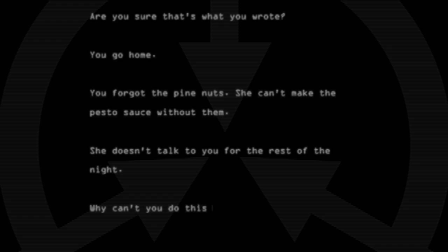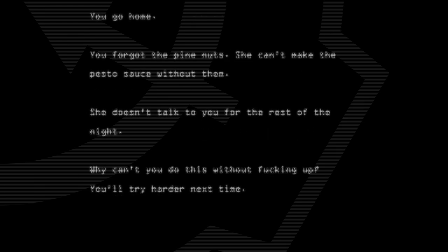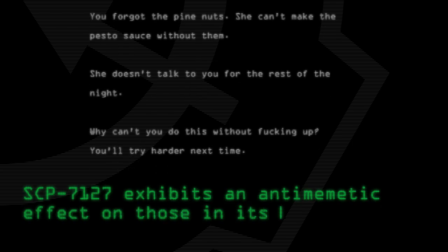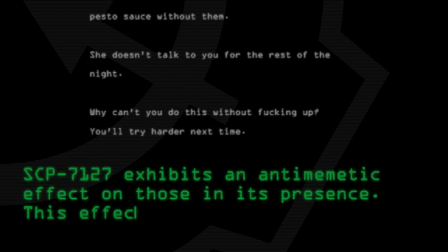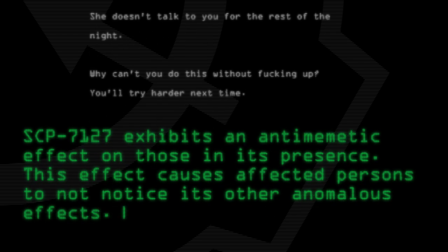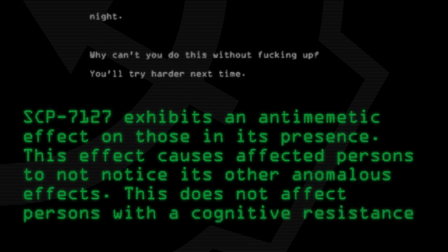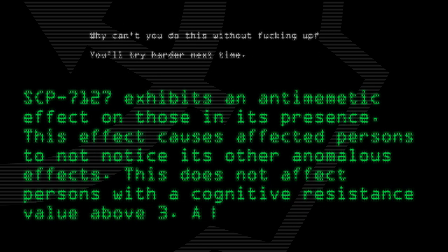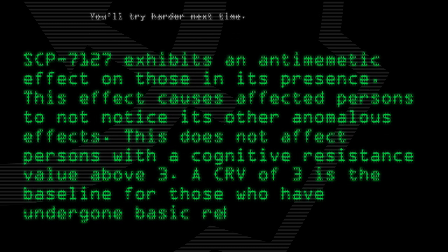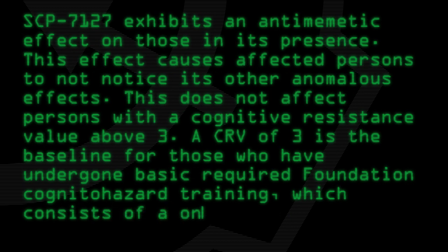Why can't you do this without fucking up? You'll try harder next time. SCP-7127 exhibits an antimemetic effect on those in its presence. This effect causes affected persons to not notice its other anomalous effects. This does not affect persons with a cognitive resistance value above 3. A CRV of 3 is the baseline for those who have undergone basic required Foundation cognitohazard training, which consists of a one-hour seminar.